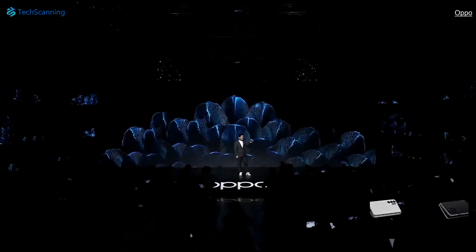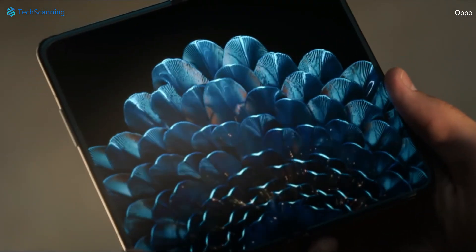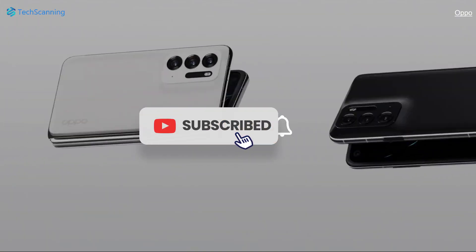So what do you think about the upcoming Oppo foldable phone? Keeping in mind Oppo's first foldable — now with updated hardware — do you think it can give stiff competition to the Z Fold 4 if launched globally? Share your thoughts below in the comment section, and do consider subscribing to the channel and hitting the bell button.